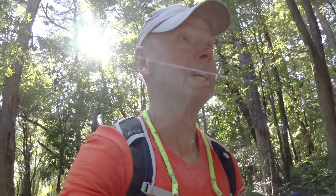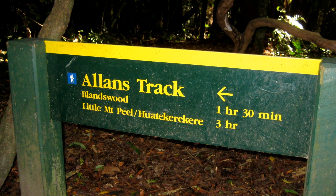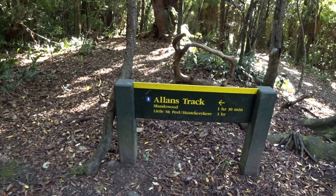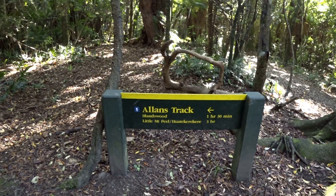We've hoofed our way back from the Ackland Falls. The falls itself is nothing too spectacular. So now we're just about ready to start the Allen's Track. We want to head to that little Peel — that's the goal today. It's three hours. The wind's starting to kick up.